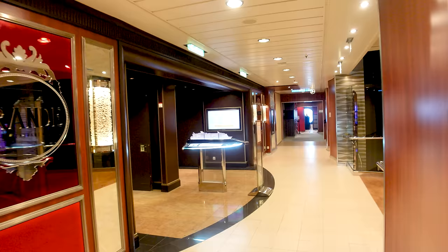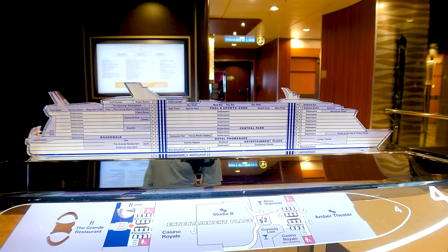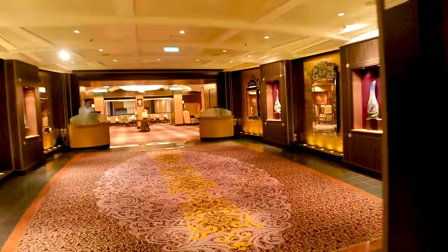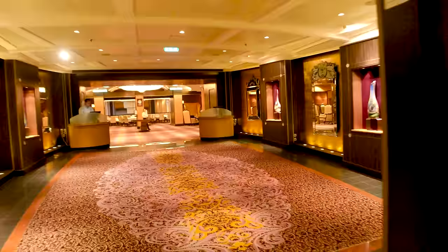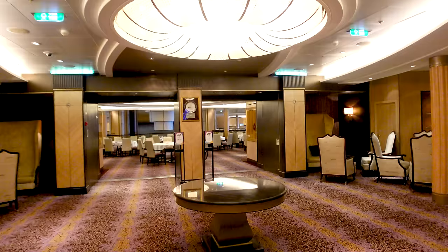Welcome to deck four. One thing you're going to appreciate on the Allure of the Seas is the markers showing where you are on the ship. We are deck four aft — and when you think of aft, always think of where your restaurants are. We're starting off here in the dining rooms. This is your main dining room called The Grand.